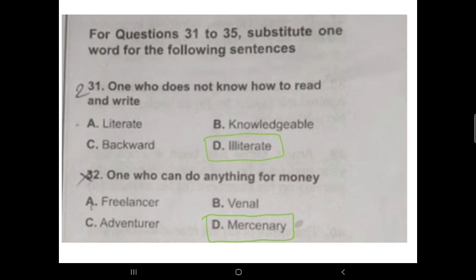Question 31: 'One who does not know how to read and write' — we call them 'illiterate.' A person who does not know how to read or write is called an illiterate person. Option D is correct. Those who do know how to read and write are called literate.